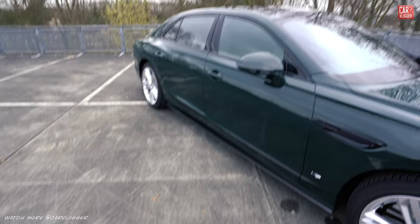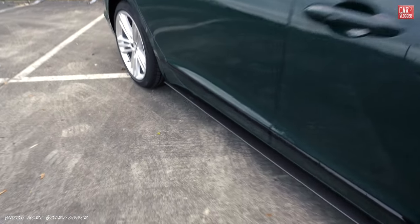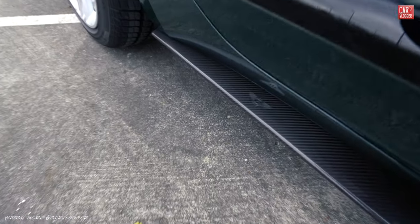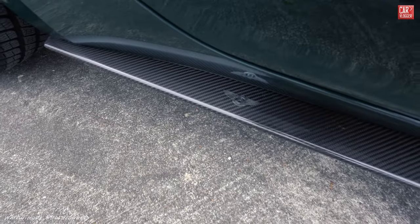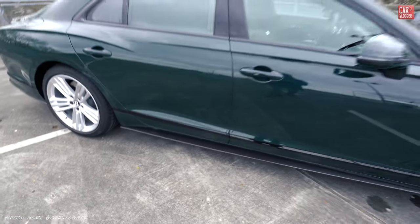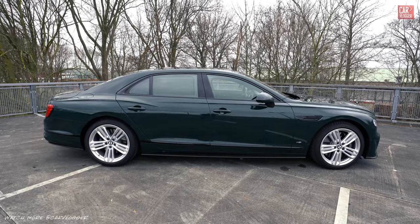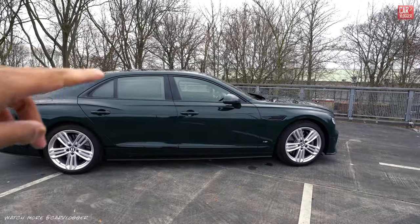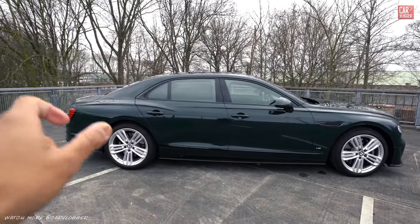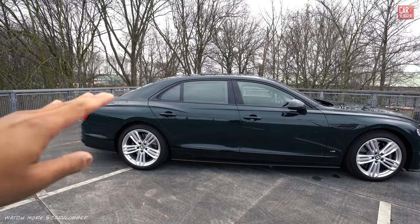We have a very aggressive side skirt on the Flying Spur. Little detail: the Bentley logo integrated in chrome. The profile is beautiful — it's a limousine, but look at how short the rear trunk is, so we almost have that coupe line.